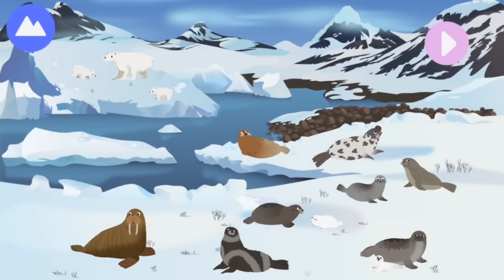The Arctic is home to animals that live both on land and in the sea. These animals feel as comfortable on land as they are in water. Let's explore the Arctic's land and sea animals.